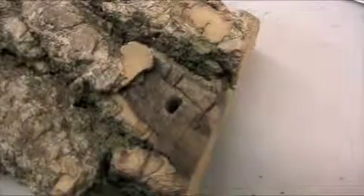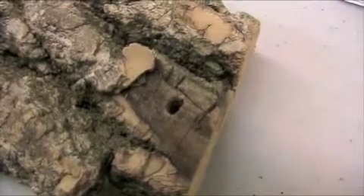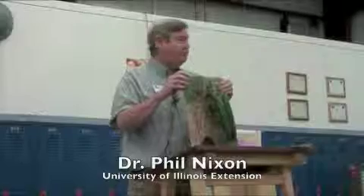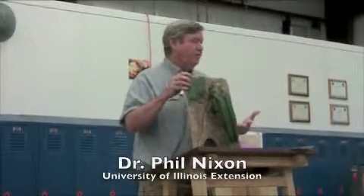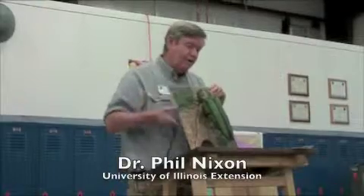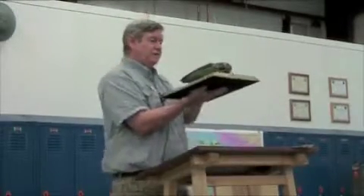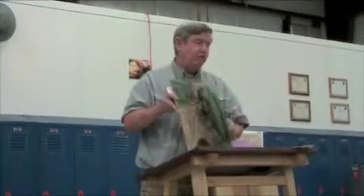They are actually about an eighth of an inch across and D-shaped, flat on one side and rounded on the other. That D can have the flat part either down or up — in fact most commonly it's up. That corresponds to the cross section of the insect, kind of flat on top and rounded on the underneath side, so it makes no larger hole than it needs to emerge through.